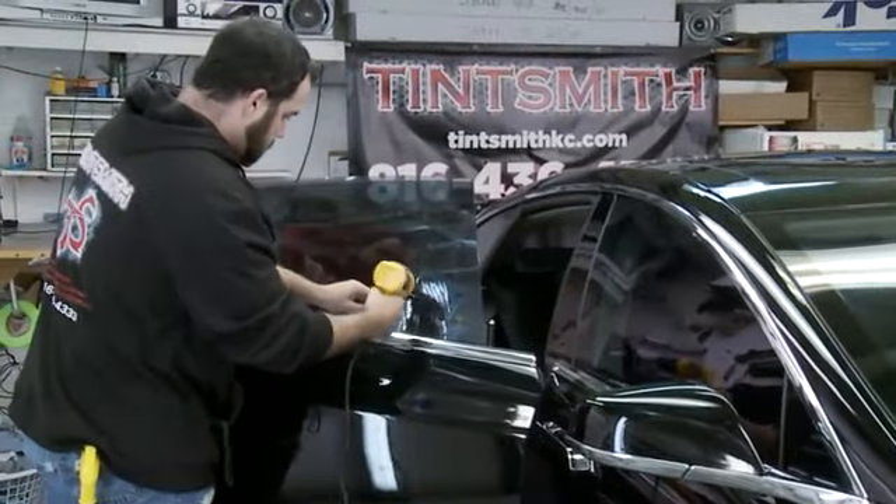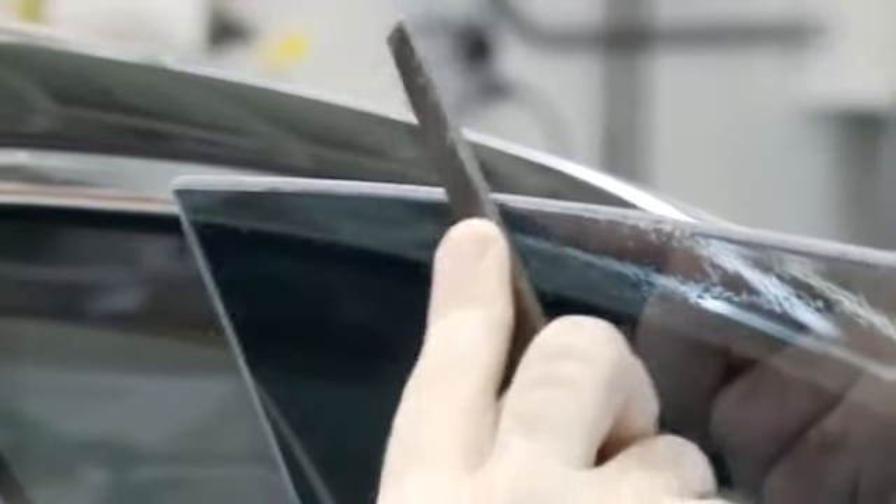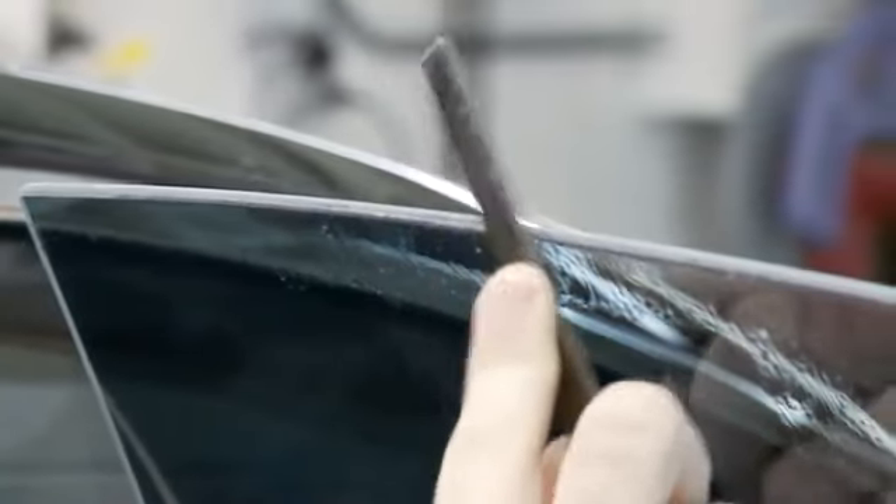We take the film to the top edge of the glass. We go back and we file it off so you get a clean, factory looking edge — unlike most shops that leave a quarter inch border or a gap at the top of the window. Getting the job done right the first time is very important to us because customer satisfaction in our industry is key.